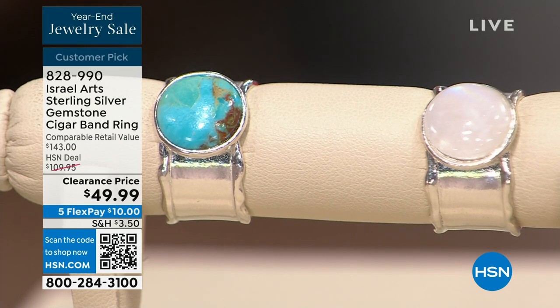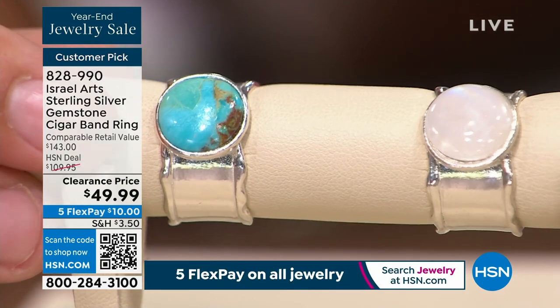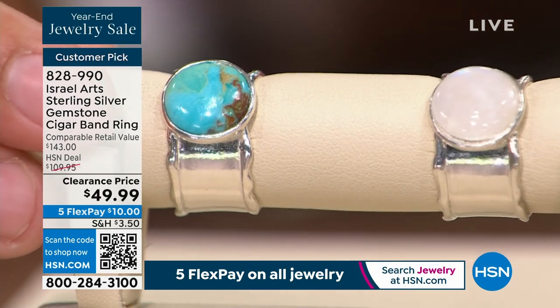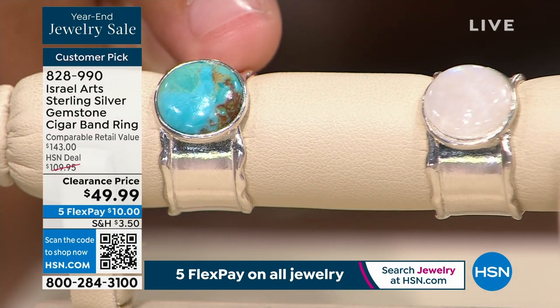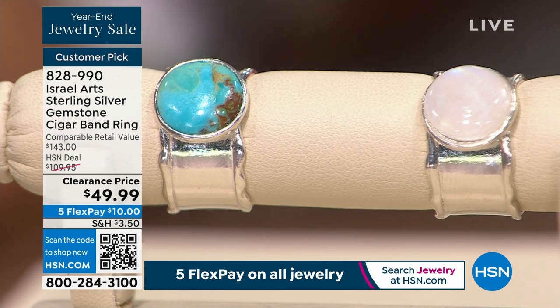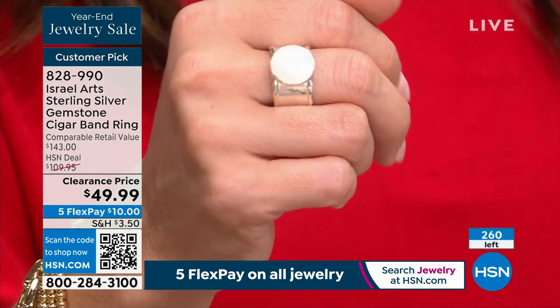I wanted to start with this beautiful ring because it truly is a statement piece, but it's so comfortable and easy to wear. You have two choices: rainbow moonstone or turquoise — these are genuine gemstones. This was a customer pick at $110, and this is the first time we've taken 55% off. You get to choose, and we have sizes 5 through 12.